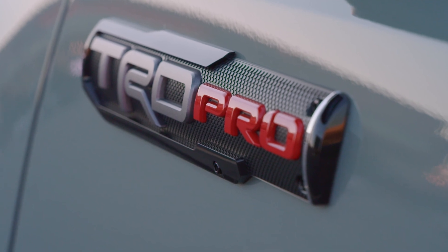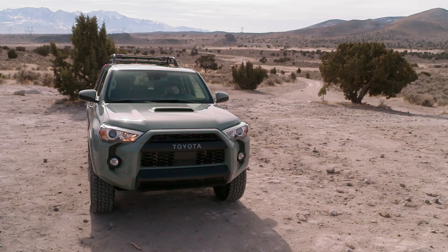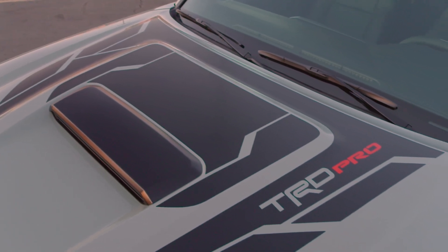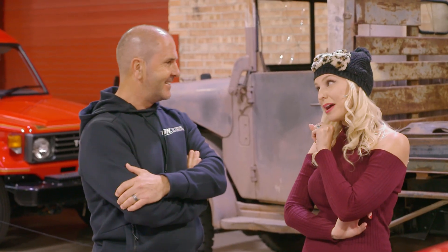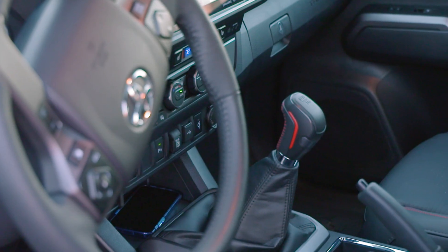For this little adventure, we're going to have the whole crew in our lineup of 2021 TRD Pros in the new Lunar Rock color. Specifically we have the Tacoma, the 4Runner, and the Tundra. TRD stands for Toyota Racing Development — these are the guys behind the cars going as fast as they physically can, putting that engineering into everyday trucks.